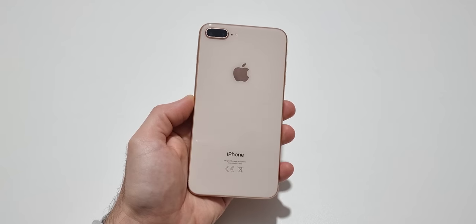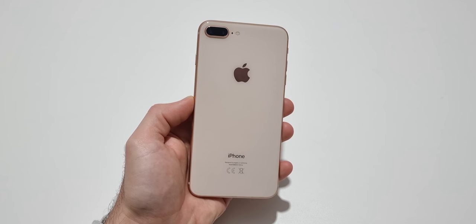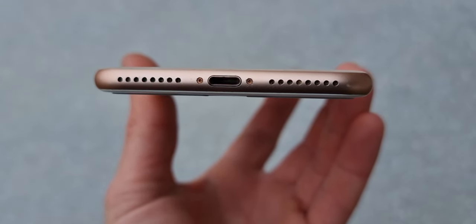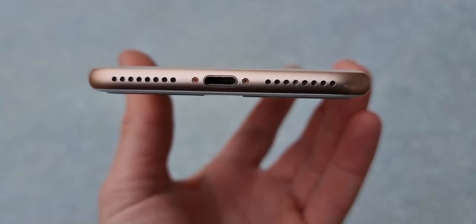When it comes to audio quality, the iPhone 8 Plus does its job. It comes with a pair of stereo speakers that are loud and clear, though they aren't the most balanced — the bottom speaker is louder compared to the one on the earpiece. A headphone jack is missing, but I think everyone knows this by now.